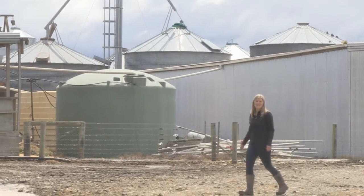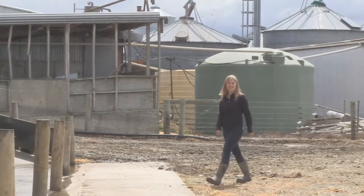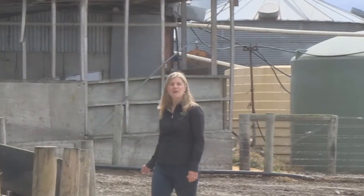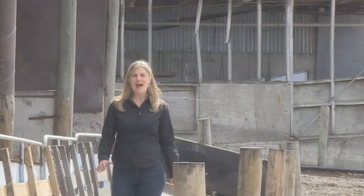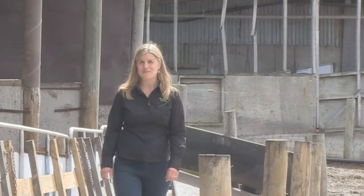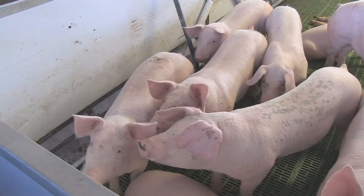Hi, I'm Rebecca Reid and welcome to this series about pig farming in New Zealand. Today we'll take a look at farrowing on an indoor pig farm. More than half of New Zealand's pigs are indoors, and as you'll soon hear, there's good reason for farming in this way.